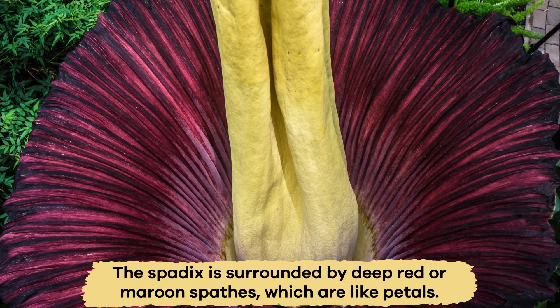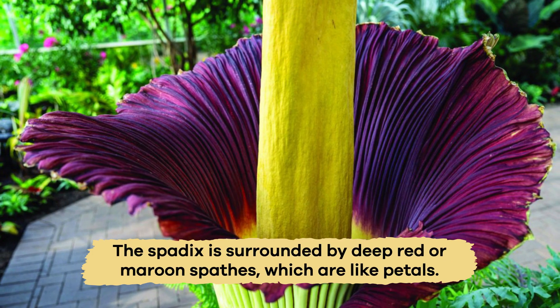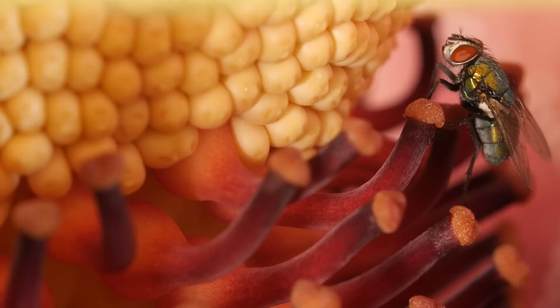The spadix is surrounded by deep red or maroon spathe, which are like petals. Insects like beetles and flies are attracted to this unique flower and help pollinate it.